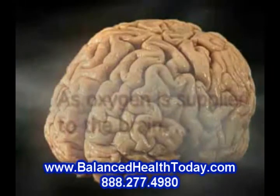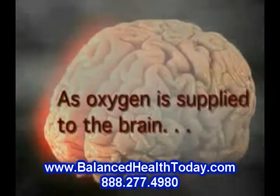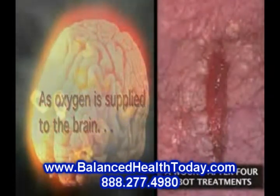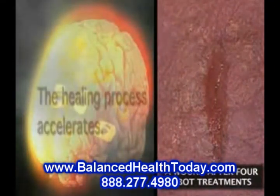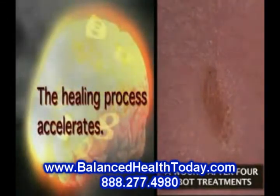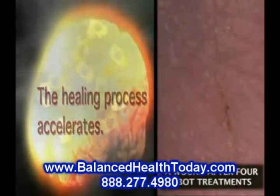Some of the effects this has are to promote the growth of new blood vessels, decrease swelling and inflammation, deactivate toxins, increase the body's ability to fight infection, clear out toxins and metabolic waste products, and improve the rate of healing.